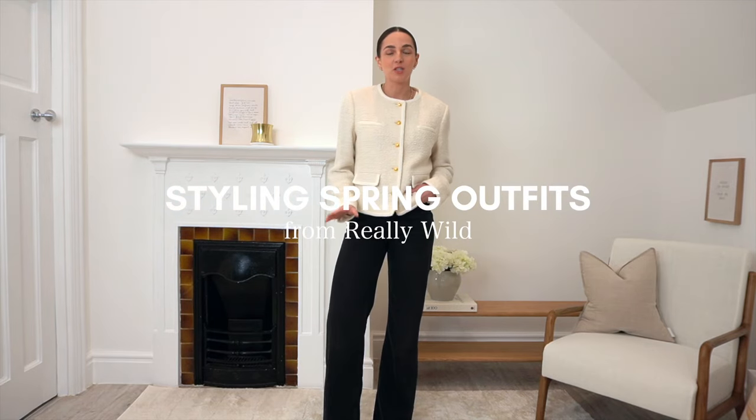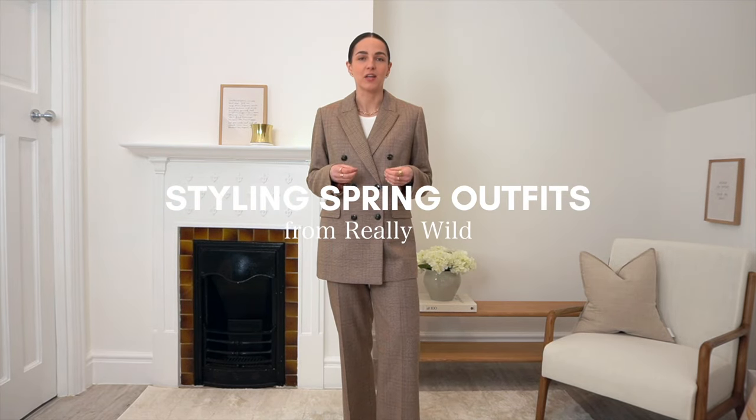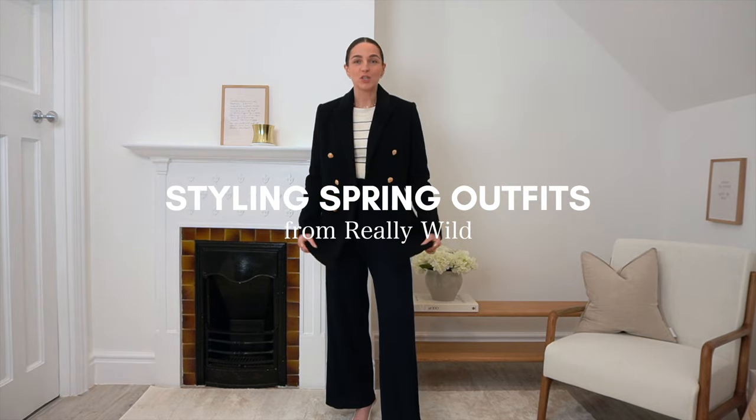Hey lovelies, I am back with another haul from one of my favorite British brands, Really Wild. This time with some gorgeous spring jackets that I know you are going to love — we're talking beautiful tweed jackets and versatile blazers that are so easy to style for everyday outfits and also for workwear looks if you're looking to add to your office outfit wardrobe.